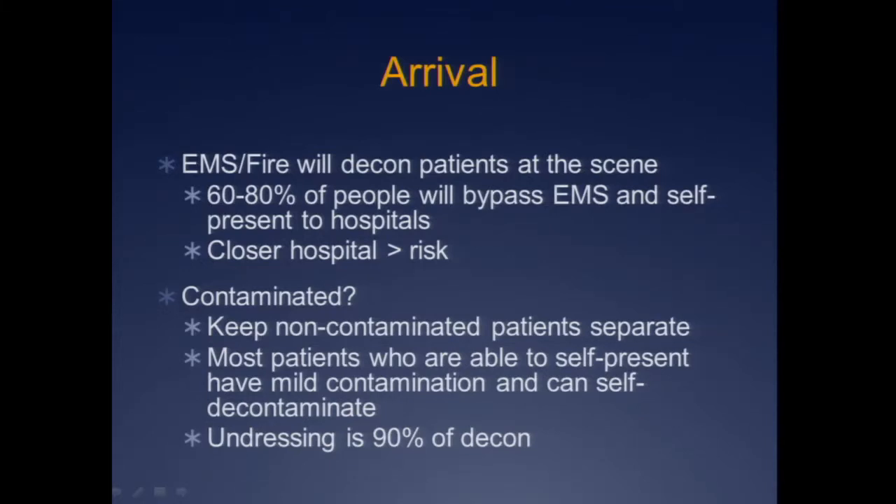Once patients start arriving, never ever assume that anyone was decontaminated prior to getting there. Roughly 60 to 80% of people who can will just bypass EMS and run to the nearest hospital, particularly in a large urban center where distances are very short. The closer you are to ground zero, the more at risk you are for patients self-presenting. The first thing you have to do from an administrative standpoint is separate out patients who are arriving who could be contaminated from those who have absolutely no chance — great-grandpa who watched it on television and is coming in with chest pain from a heart attack does not need to go through decon.